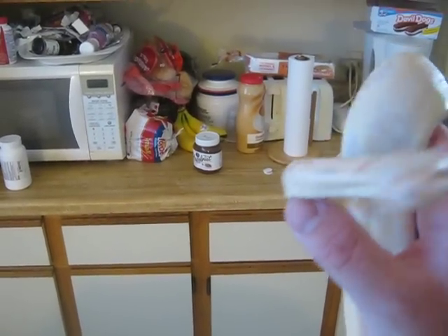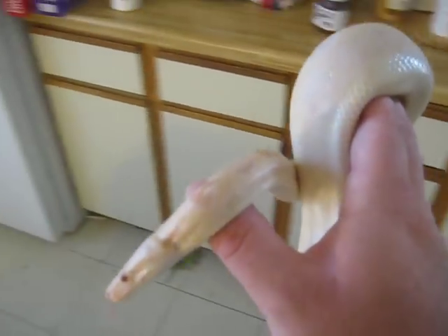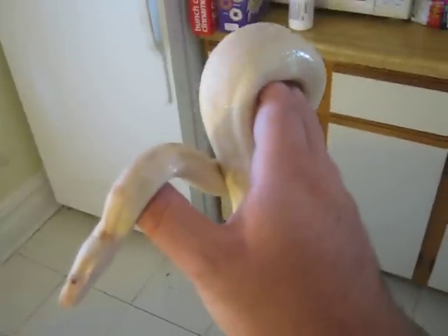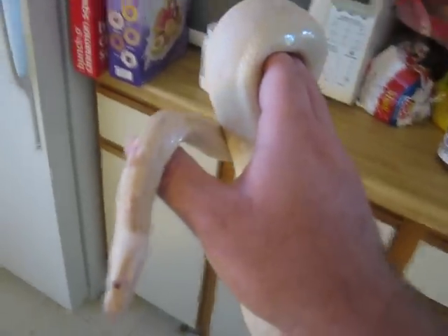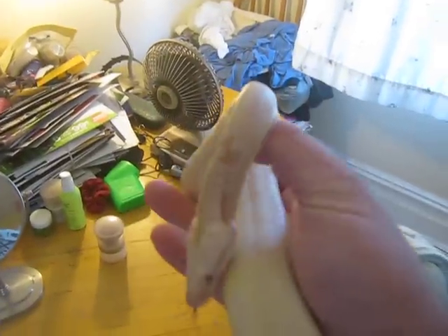What you could do, however, is breed him to a normal and get het for albinos, or breed him to a het for albino. I don't know what it is with boas, because you get so many babies from a boa, and they're live breeders, actually. But hopefully you can get some albinos out of that clutch.